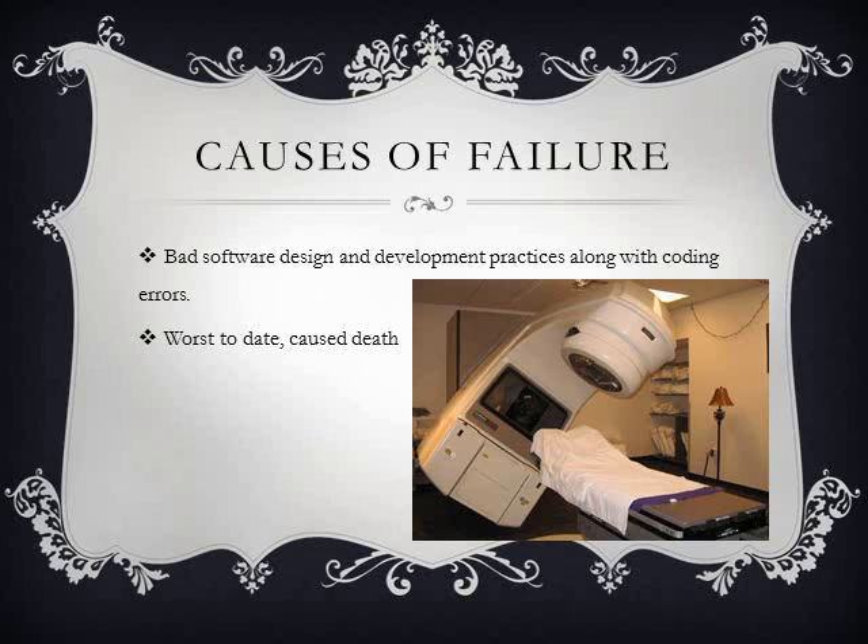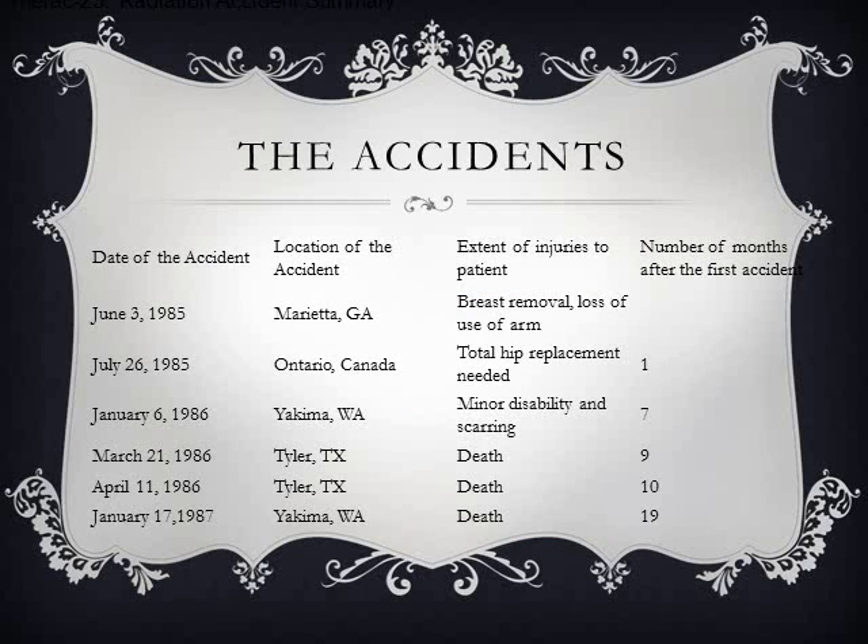This highlights that there needs to be specific studies into health informatics and software engineering. A commission concluded that the primary reason should be attributed to bad software design and development practices, and not explicitly to the several coding errors that were found. Although there were coding errors, it was not the main cause.